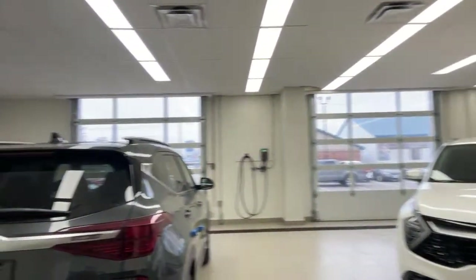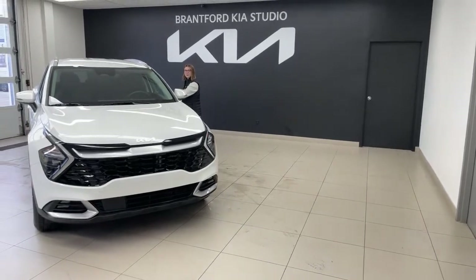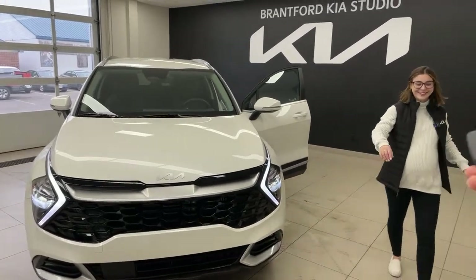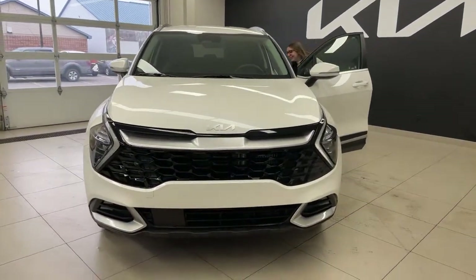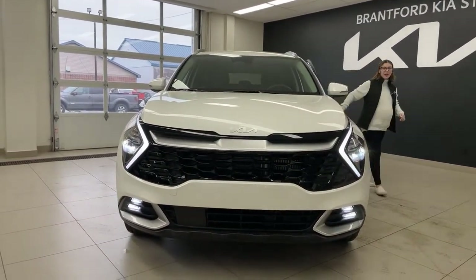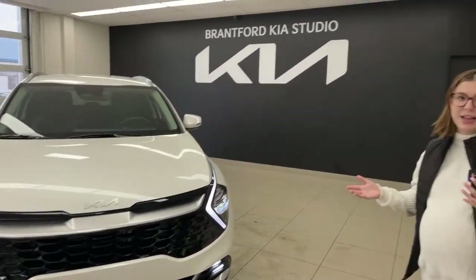I'm going to turn the lights on first. On the front, we do have a mix of bulbs and also LEDs. If you are looking to get the full LED experience, you would have to move up to the SX, which gives you LEDs on both the front and the rear full LED units. But still, you're not going to have a problem with visibility when it comes to this vehicle.